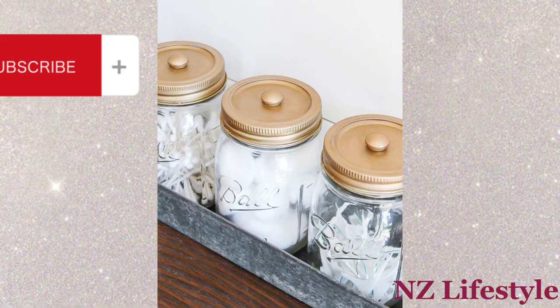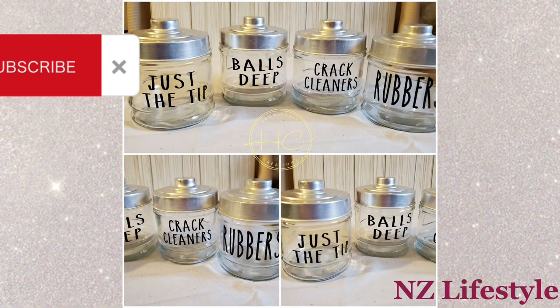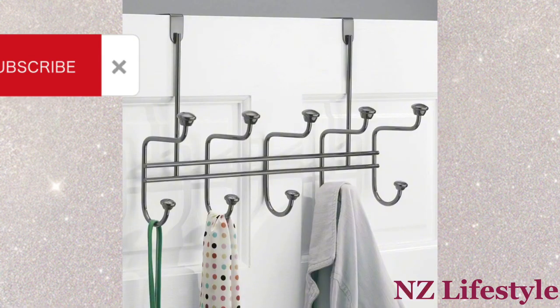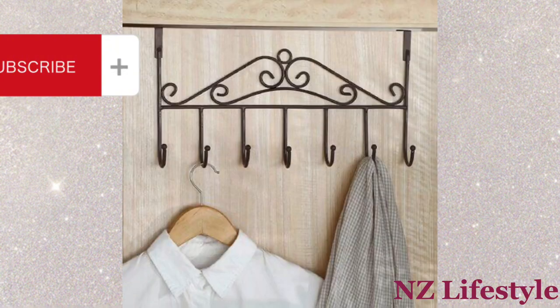Mason Jar Storage: Use mason jars to store cotton balls, q-tips, or small items on the countertop. Over-the-door hooks: Install over-the-door hooks for robes or towels to save space.